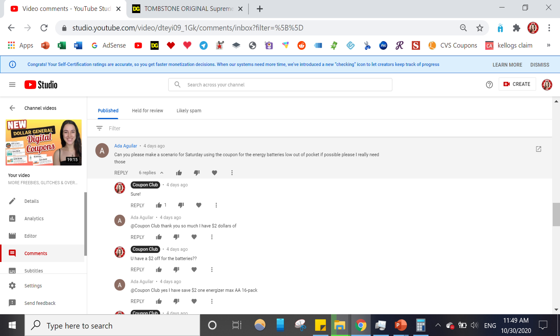These breakdowns all only use digital coupons, so all you guys can do these deals as long as you clip these digital coupons to your account. A big thank you to Ada Aguilar — she commented on my video posted this most recent Sunday, asking for a low out-of-pocket battery breakdown for this Saturday. So Ada, this first breakdown is for you. I have a low out-of-pocket battery breakdown, and if you ever need certain products in your breakdowns, just drop them in the comments below.